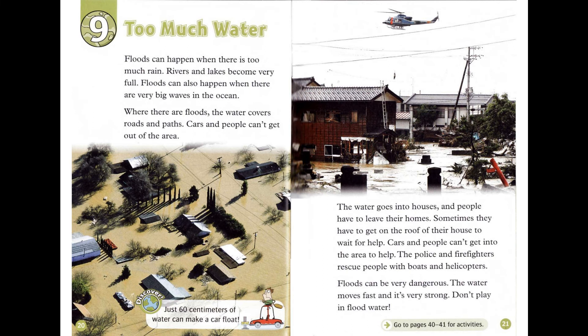Chapter 9: Too Much Water. Floods can happen when there is too much rain. Rivers and lakes become very full. Floods can also happen when there are very big waves in the ocean. Where there are floods, the water covers roads and paths. Cars and people can't get out of the area. Just 60 centimeters of water can make a car float. The water goes into houses, and people have to leave their homes. Sometimes they have to get on the roof of their house to wait for help. The police and firefighters rescue people with boats and helicopters.